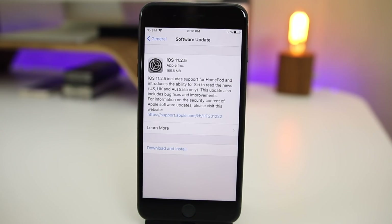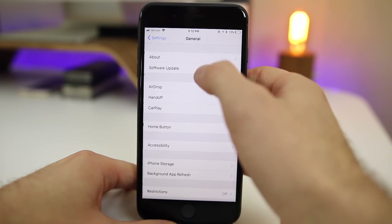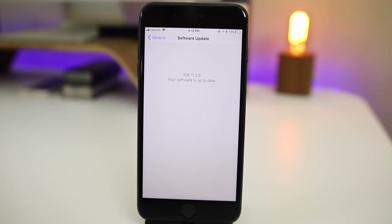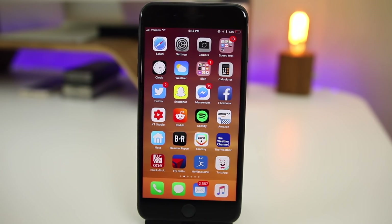iOS 11.2.5 has finally been released to the general public after going through seven long betas. It is quite a small update and you should have it waiting inside your settings. Go to General > Software Update and it should populate right there, unless you were on the beta program already running beta 7, since this update has the same build number: 15D60. Let's take a look at what has changed and if it's worth updating to.